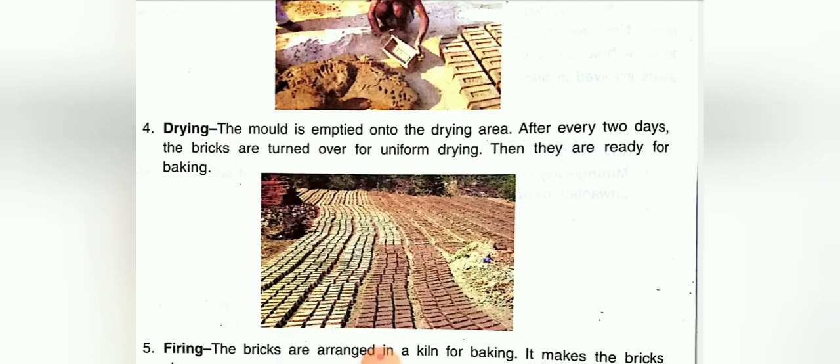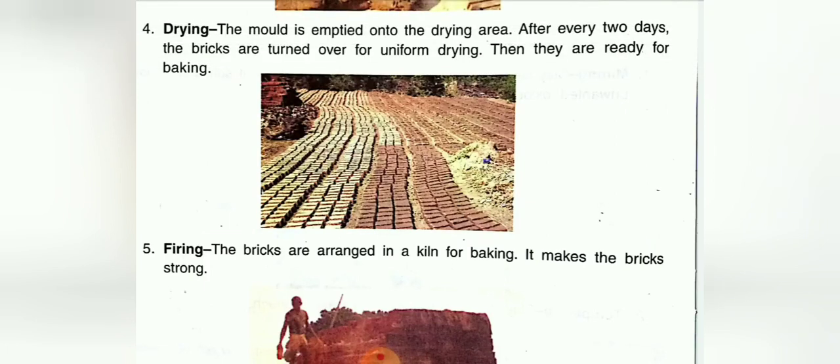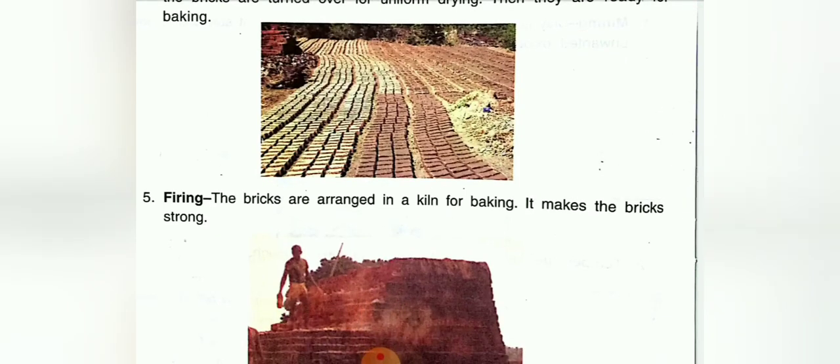Then they are ready for baking. The last step is firing — the bricks are arranged in a kiln for baking. This makes the bricks strong.